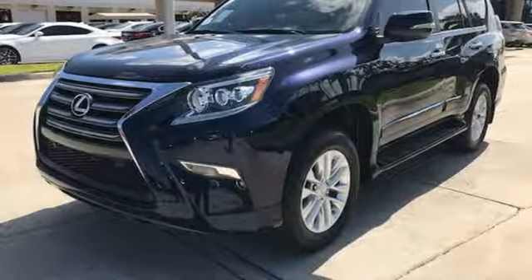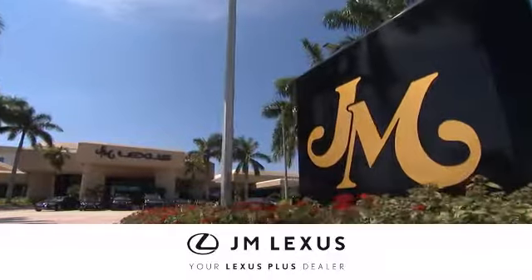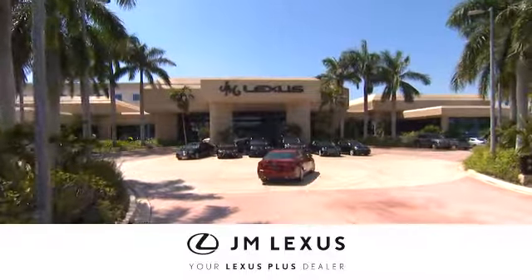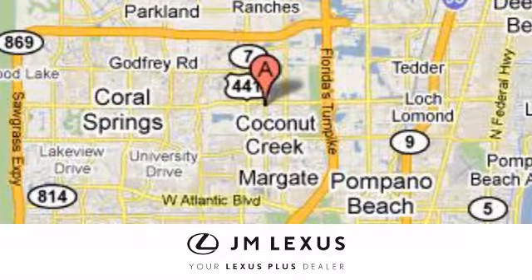Who knew such a luxurious SUV could be so tough? Lexus did. Check it out today at JM Lexus — drive luxury and experience world-class customer service. We are conveniently located just east of 441 on Sample Road in Margate, Florida, just west of the Turnpike.